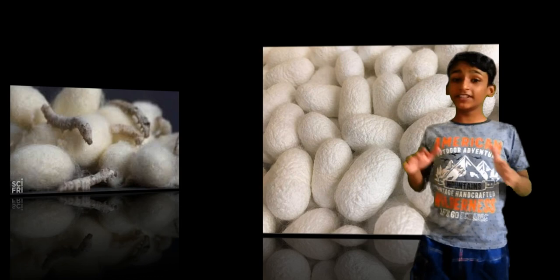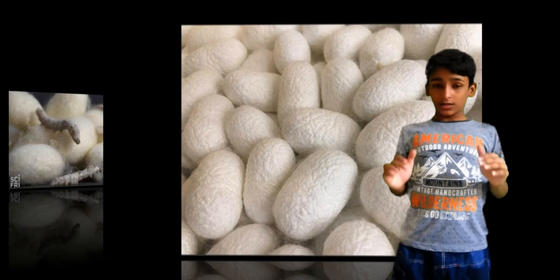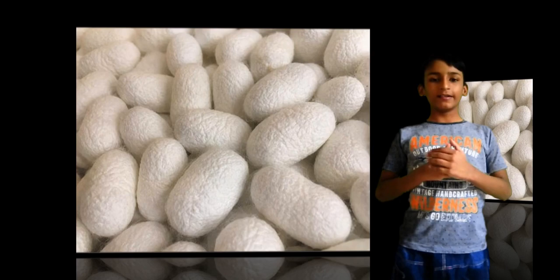The end of the silk is then located and the cocoon is unwound into a spindle to be made into thread. The cocoon or adult stage.